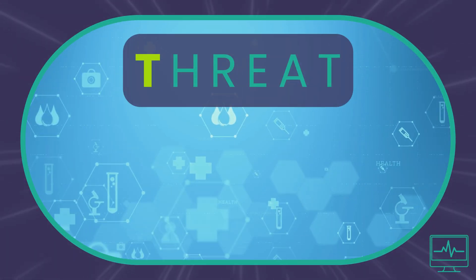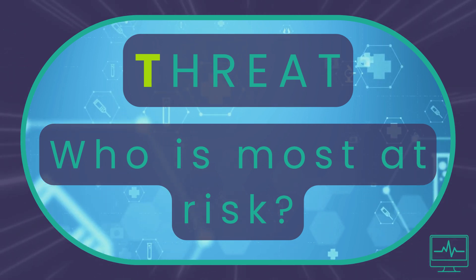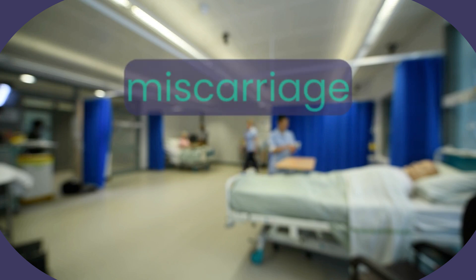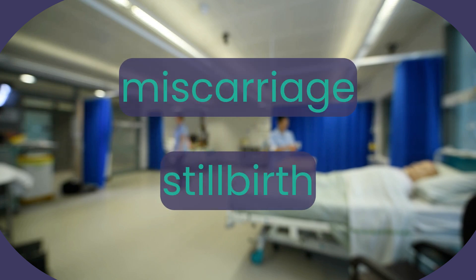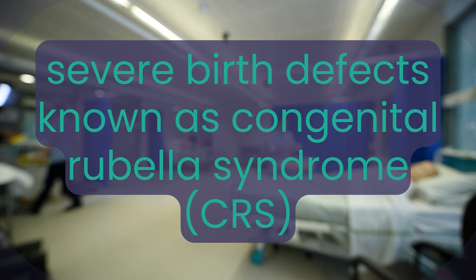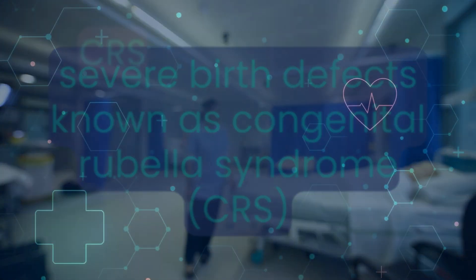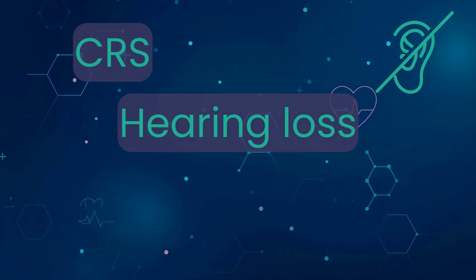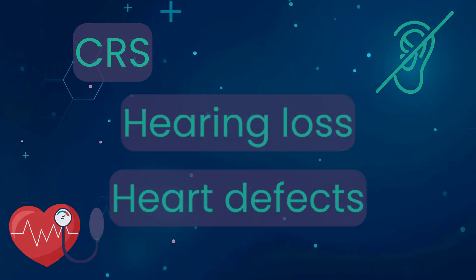Threat: why rubella is serious and who is most at risk. Although rubella is typically a mild illness, it can be extremely dangerous during pregnancy, posing a serious threat to unborn babies. Infection during this time can lead to miscarriage, stillbirth or severe birth defects, known as congenital rubella syndrome or CRS. CRS may cause complications such as hearing loss, heart defects, brain damage and developmental delays, among others.